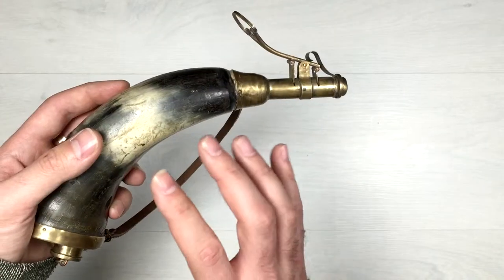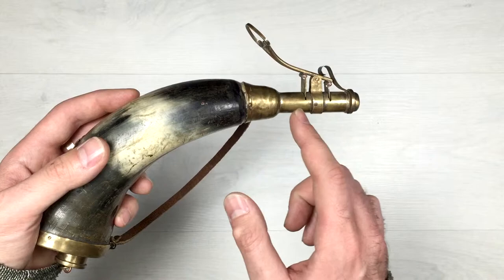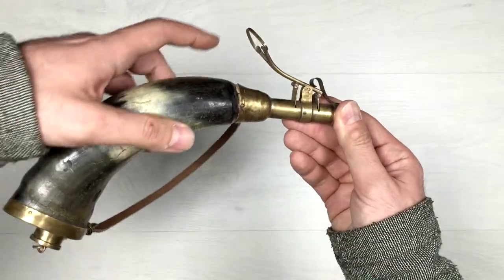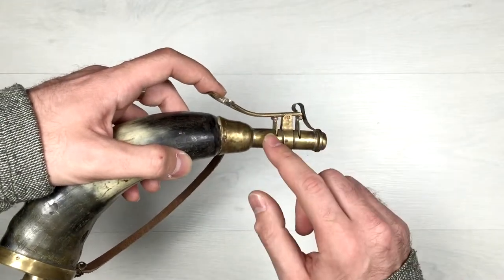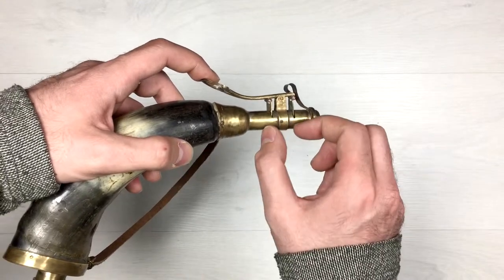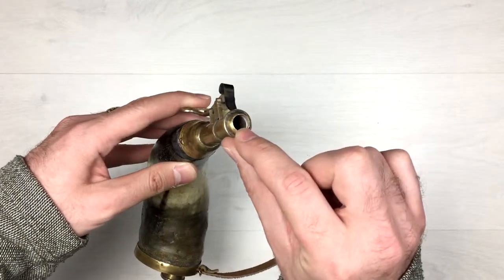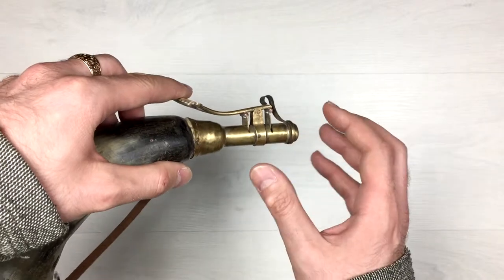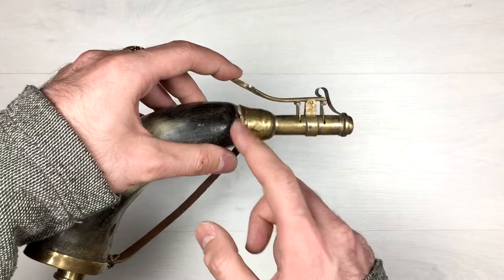Here is the most interesting part. Imagine the whole horn full with gunpowder right until here, because here is the closing mechanism. So whenever you press this button it closes up the intake of additional gunpowder and it opens up this exact dosage of gunpowder. It flows through this hole here, giving you an exact dosage for your rifle. Then when I release the lever here it automatically closes.